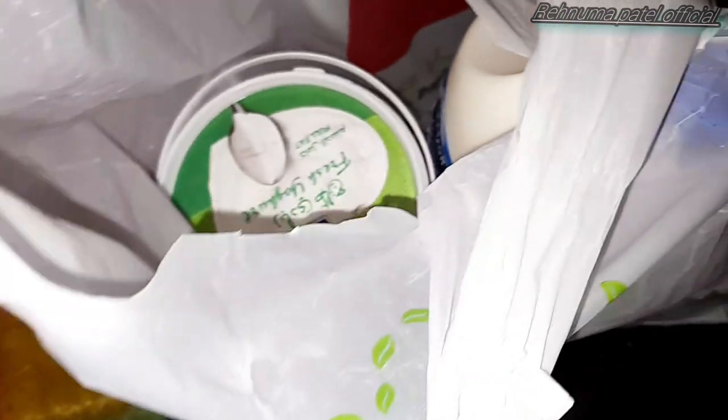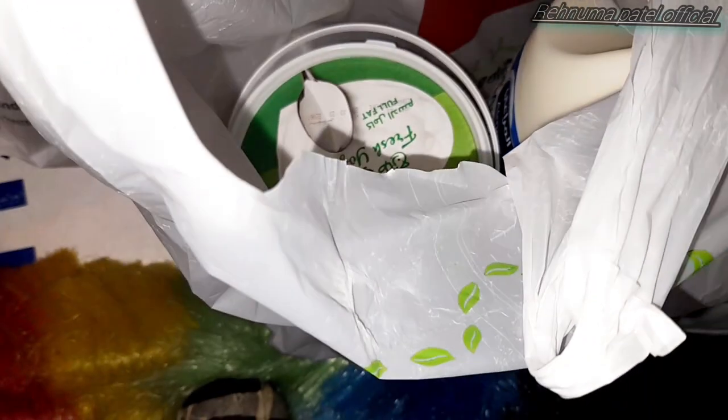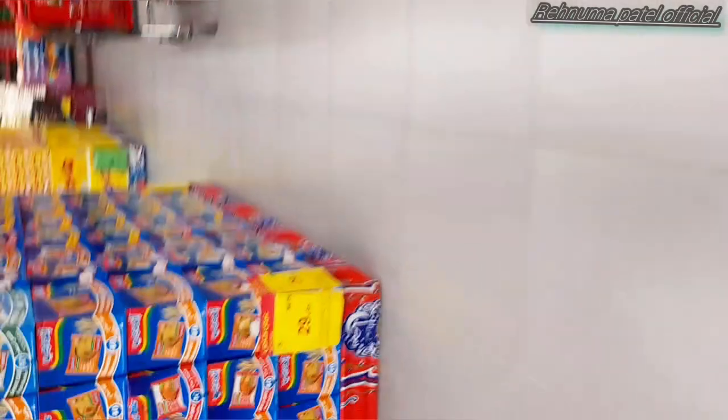It's tax-free — no taxes — and on hundreds there is like a 15 riyal discount as well. There won't be any taxes, so that would be a benefit. So it's the next day and we are back again at Panda in the evening — we come at around 8 or 9 p.m.